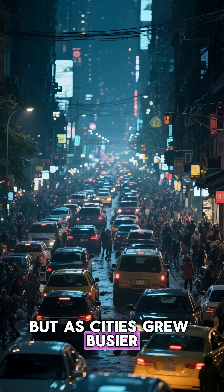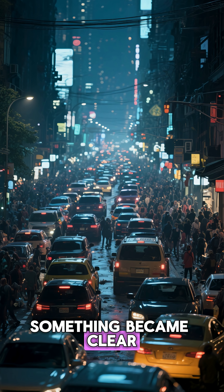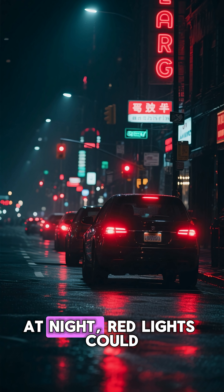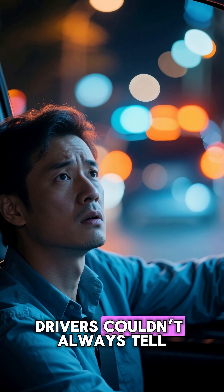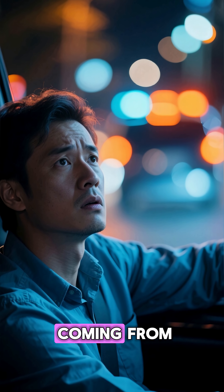But as cities grew busier, something became clear: red alone wasn't enough. At night, red lights could blend with brake lights and neon signs. Drivers couldn't always tell where the emergency was coming from.